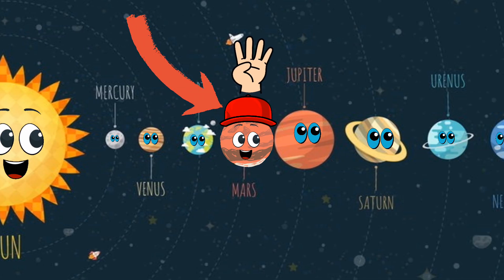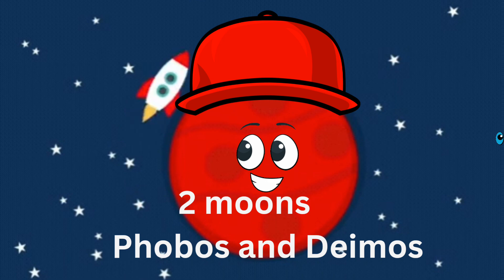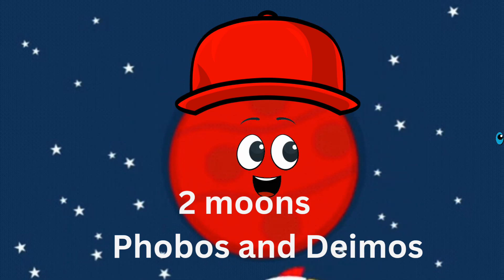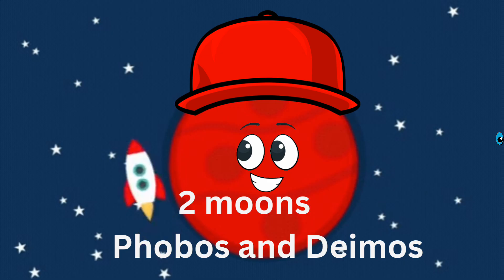Mars is the fourth planet from the sun, right after Earth. It's smaller than Earth, but it's still a fascinating place. Did you know Mars has two small moons named Phobos and Deimos? They're not round like our moon — they look like little potatoes flying through space.